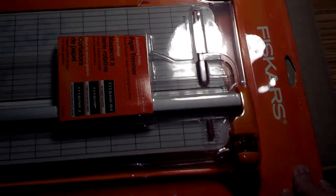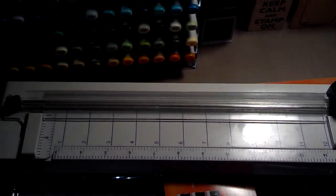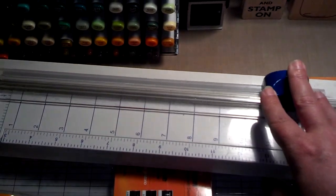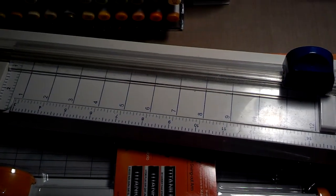I got a new paper trimmer — I got the big Fiskars one. I used my 40% off coupon on it. I have this old one I had ordered off TV — you can change it out to different blades, like scallop or whatever. But it's so old, I've had it for probably six years, and it doesn't cut straight anymore. It lights up and everything, but it doesn't cut straight. So I needed a new one. Voila, I got the new one, and I got the big one.